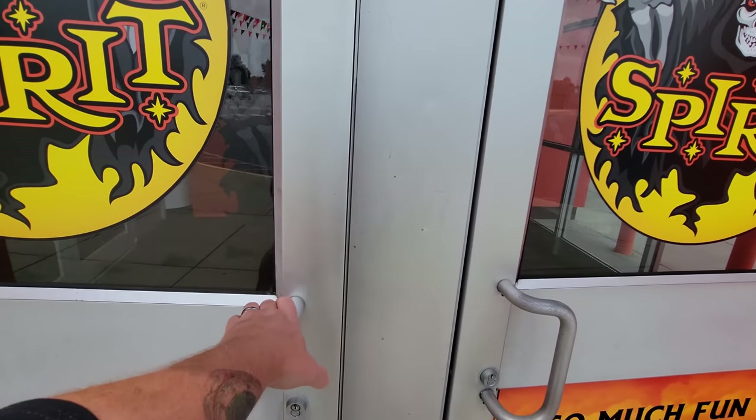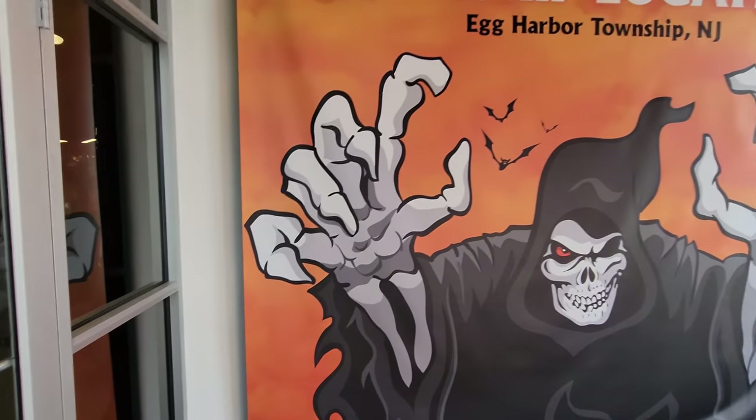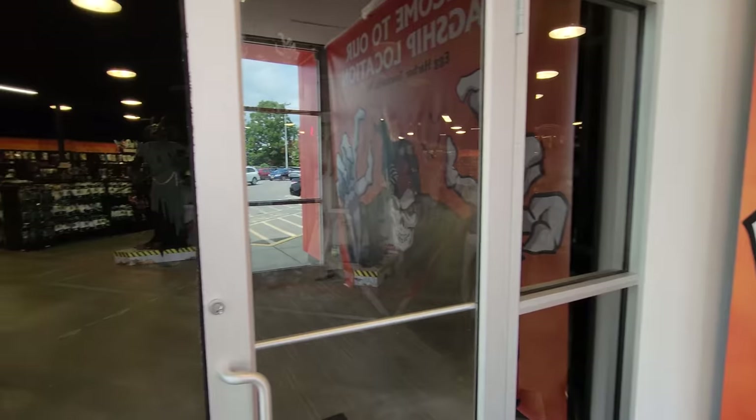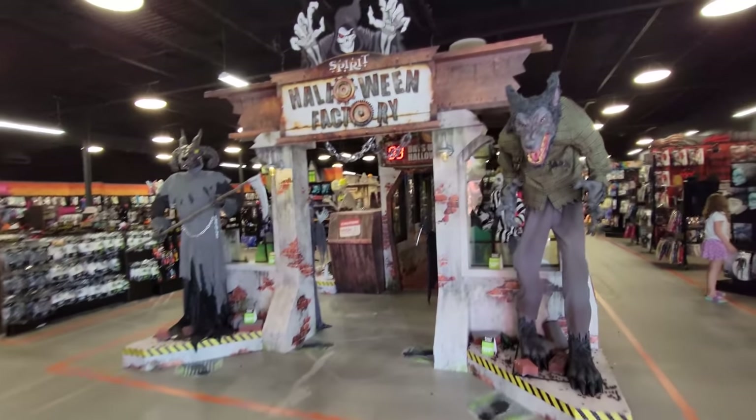Alright guys, the other day I posted my Spirit Halloween flagship walkthrough and so many people mentioned that I missed the Pennywise prop. So I am back at the Spirit Halloween and we are going to go see that prop. Here we go back into the Spirit Halloween so we can see the one prop that we missed, and that is Pennywise.